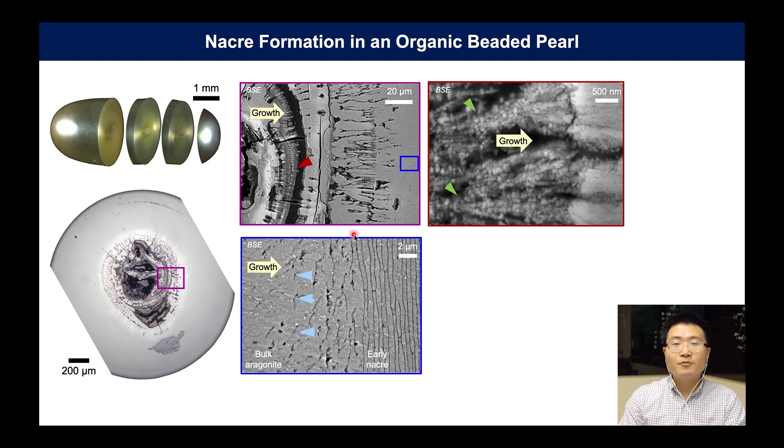Since the protein interrupts the bulk growth, the bulk aragonite is mixed with a local formation of nacre until continuous nacre protein is formed. Over time, the initial nacre becomes a more ordered structure.